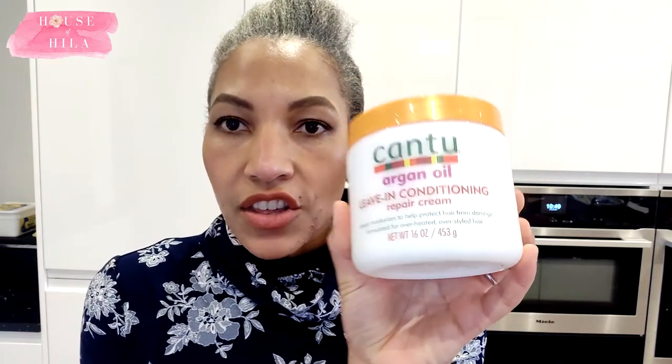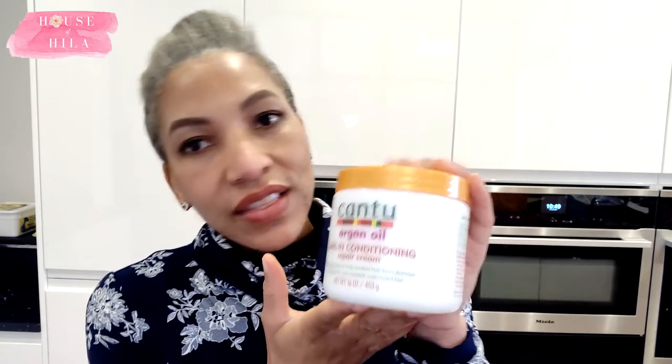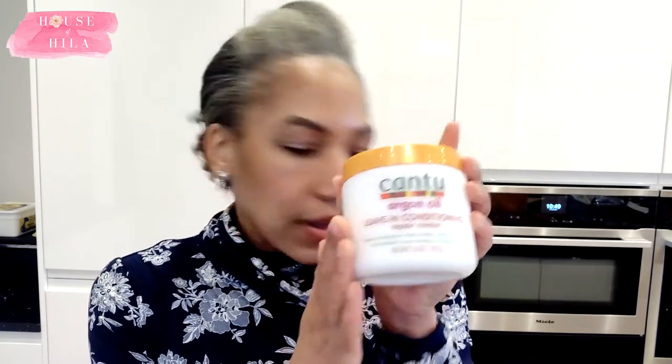The other thing I also got was some more leave-in conditioner. This is the Cantu Argan Oil one, which is supposed to have less protein than the Shea Butter one. This one is for my moisturizing and sealing routine, which I do every other night. I had run out of this and now I've picked it up as well — so happy.